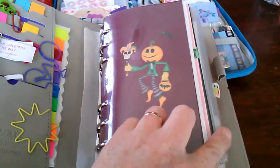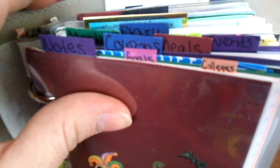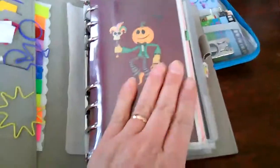I had side tabs and I changed them to top tabs. I still have the same categories: notes, coupons, meals. I do have one new one — events — and then my monthly, my diary, my scriptures, my wish list, and my finance. And then I have my checkbook in there. So I changed my dividers up.